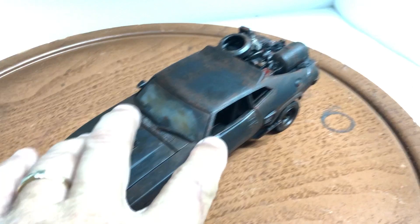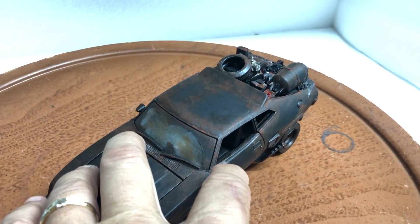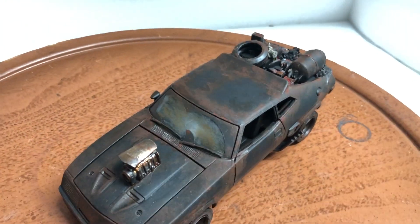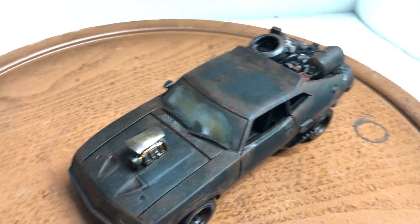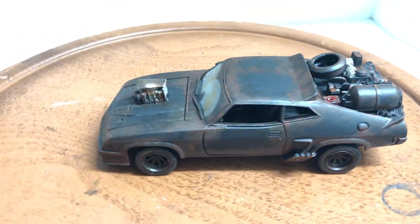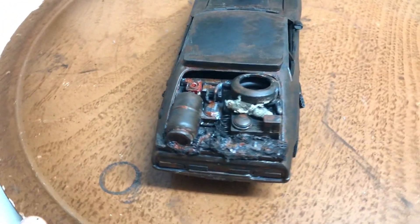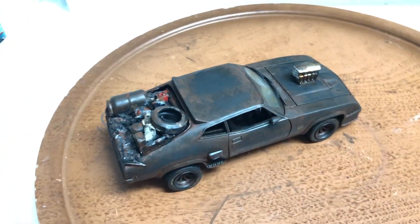On this one, I've also removed the rearview mirror, since the original car didn't have one — but the Greenlight version came with it, so I removed it just to make it as close as possible to the real thing. So one last look. Okay, thank you very much.